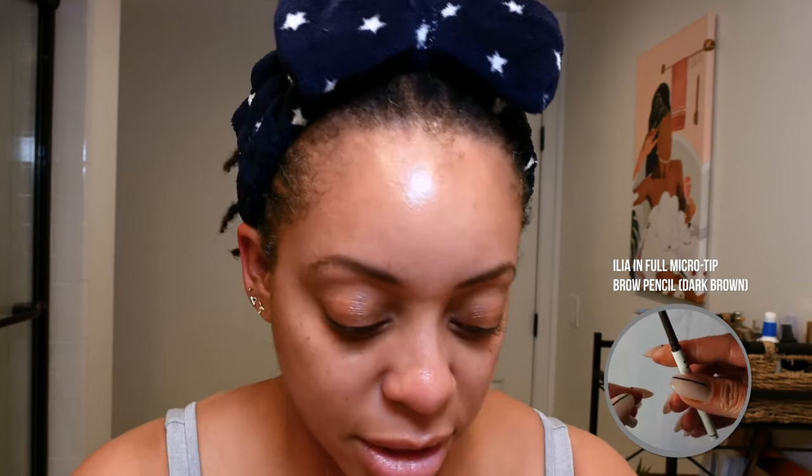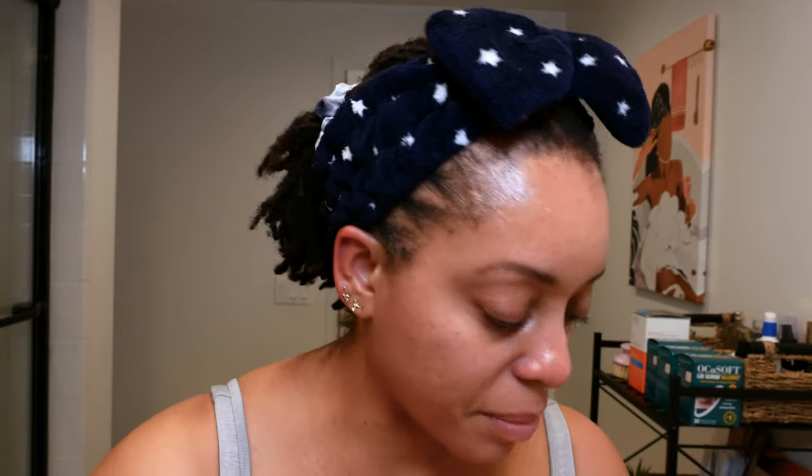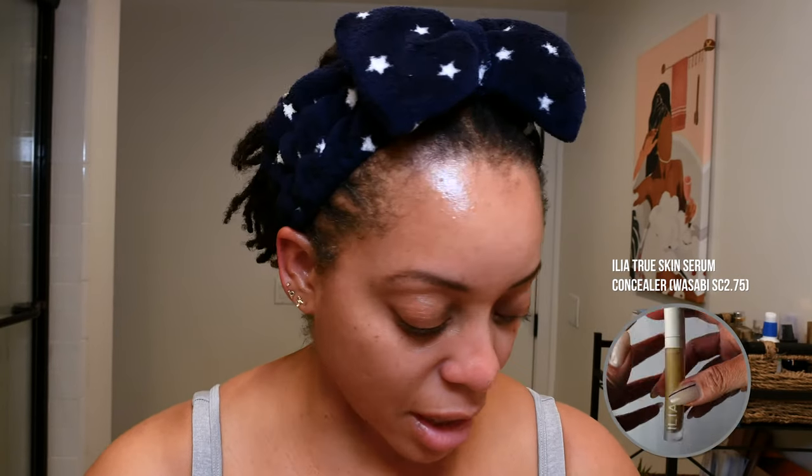That works. I didn't really need to do much — it just kind of enhanced what was already there. I had some brow missing there, so I'm going to go in a little bit more and fill it in to make it even. The next thing I'm going to do is go in and shape underneath and just sharpen that up a little bit. I'm going to go in with her True Skin Serum Concealer, and I got this one in Wasabi.